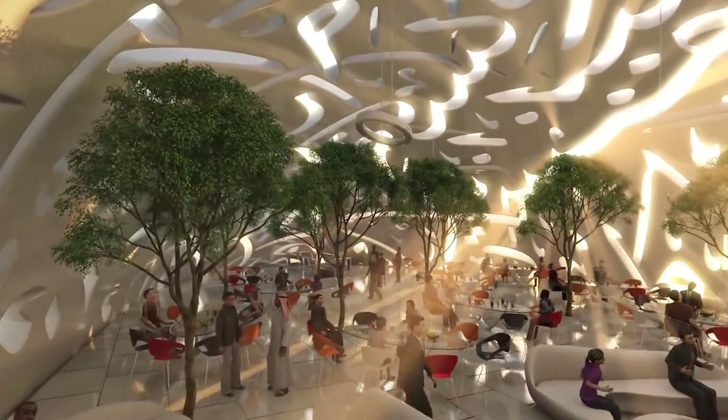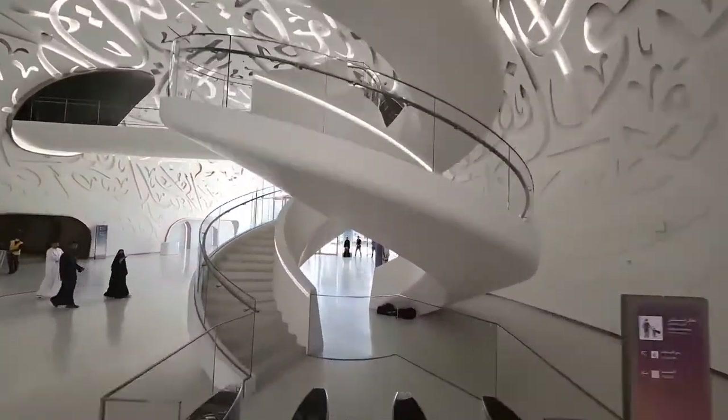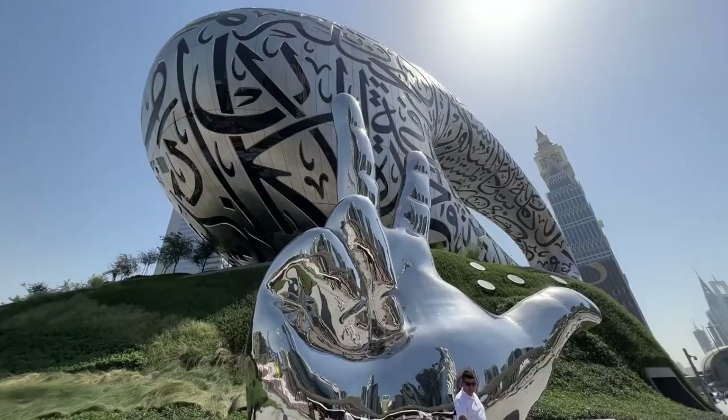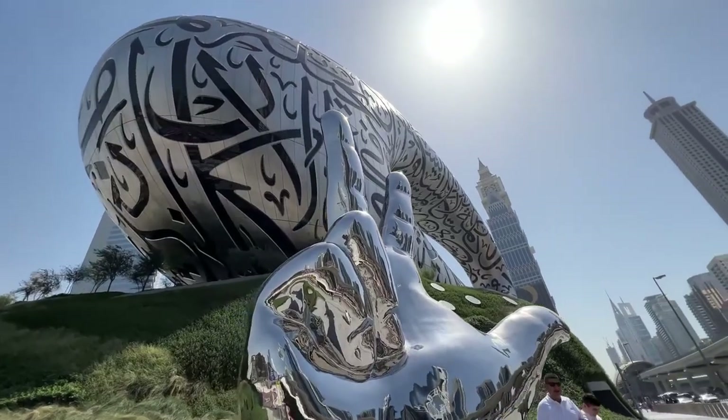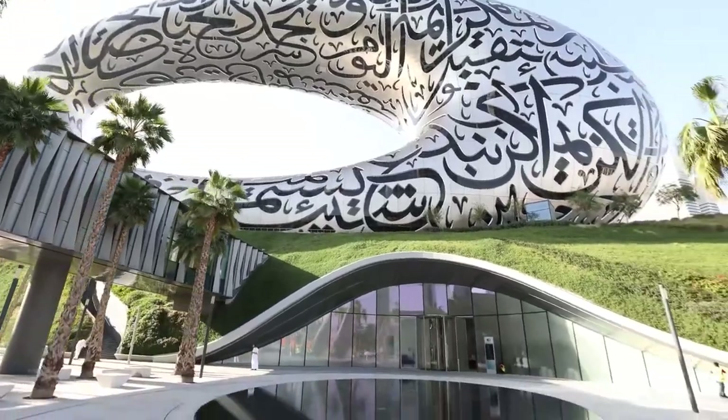When it comes to thinking ahead for humanity, Dubai's Museum of the Future looks like it's a couple of light-years ahead of anybody else. All the floors offer a breathtaking experience that one shouldn't miss out on. No one really knows what the future holds, but this museum might have a head start on everyone else. So, what do you think about this museum? Is it a place you would want to visit?